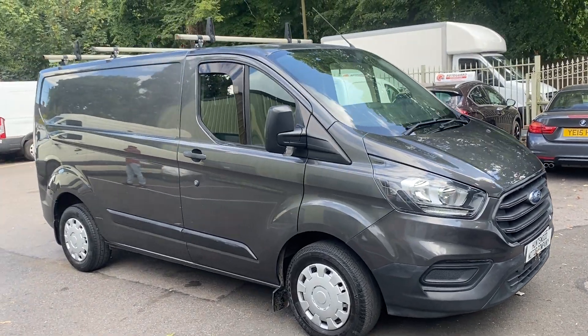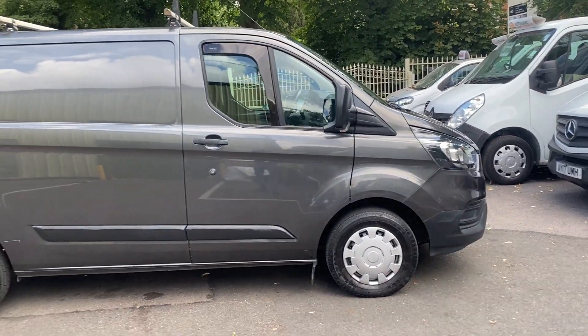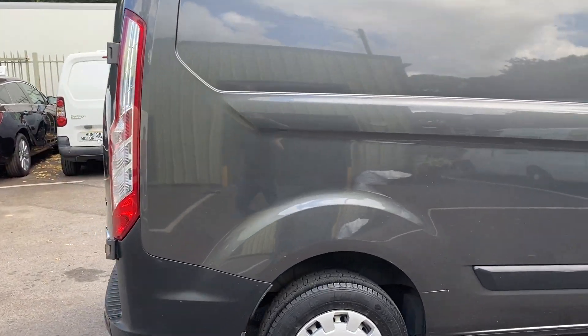Here we have a 2018 Ford Transit Custom base model in dark grey. It's ULEZ compliant, Euro 6, so you can travel into London with no ULEZ charge.